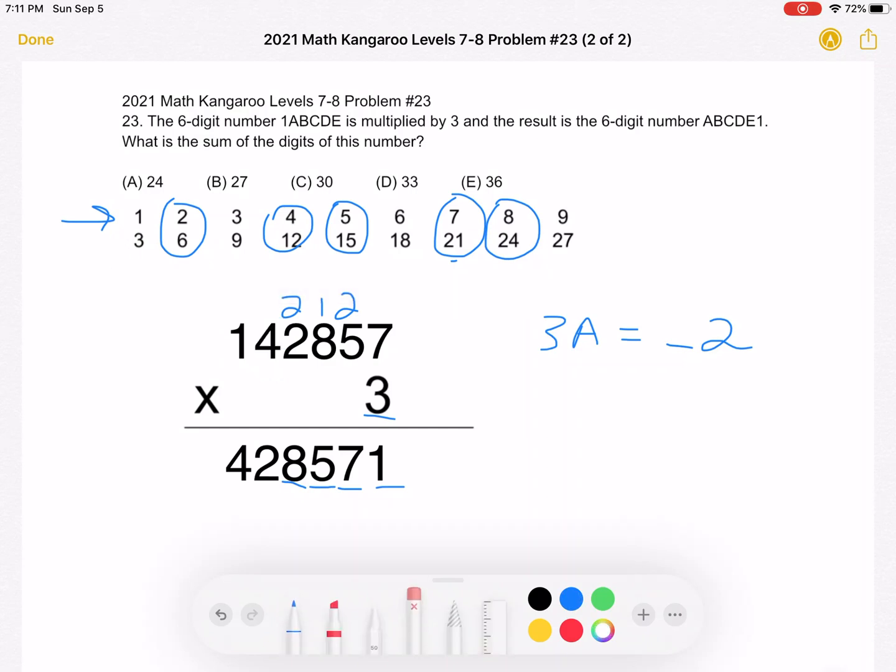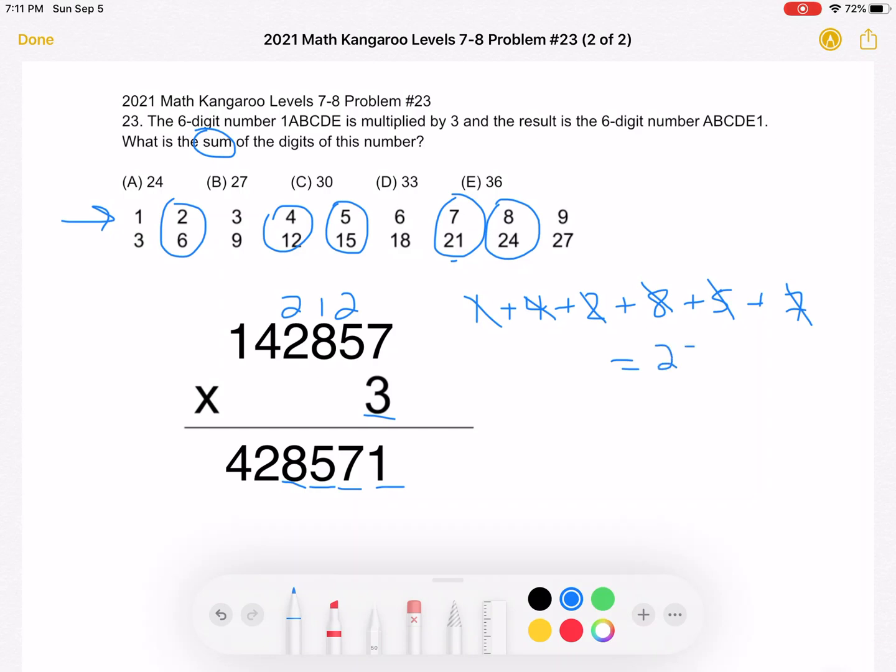We've figured out all the digits: the number is 1, 4, 2, 8, 5, 7. We only need to find the sum: 1 plus 4 plus 2 plus 8 plus 5 plus 7. Adding them up: 10, then 19, plus 8 gives a total of 27, which is answer choice B.